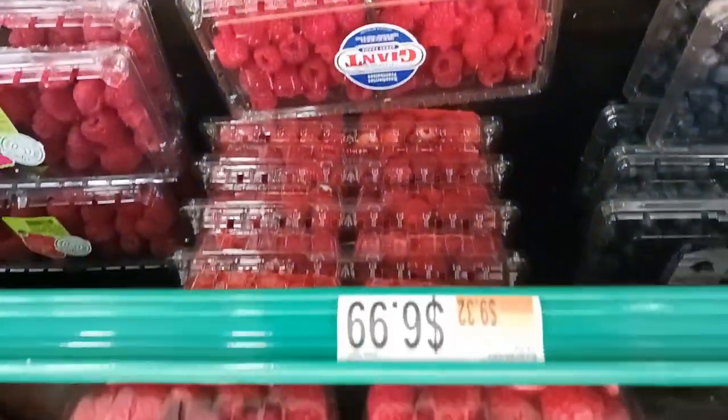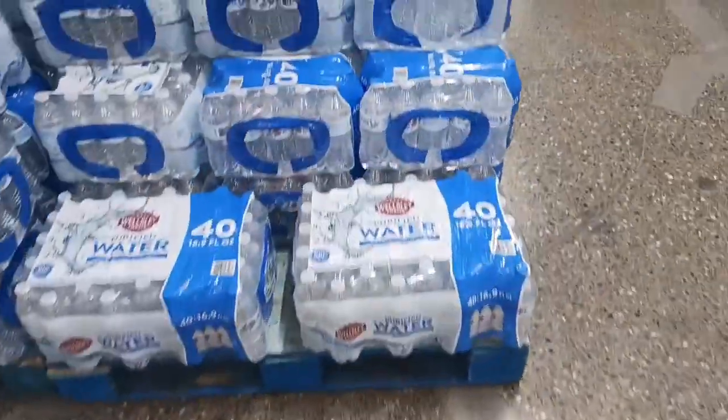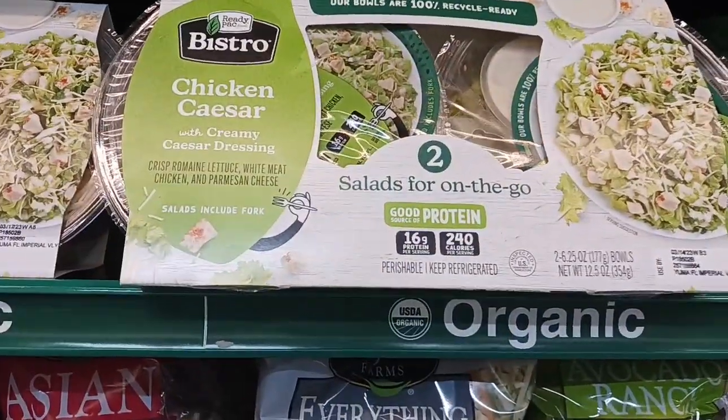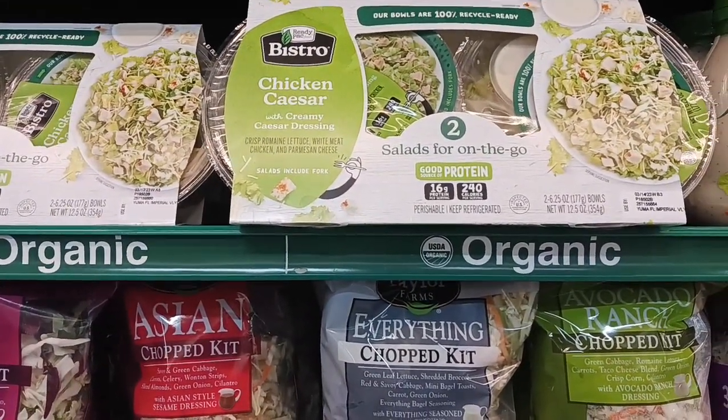Going to get some raspberries for $6.99 — you get a whole ton of them for a good price. Grabbing a case of water for $4.29. I just noticed this two-pack of chicken Caesar salad for $6.99, and I have some Marie's blue cheese. With the price of lettuce, that is a pretty decent buy.